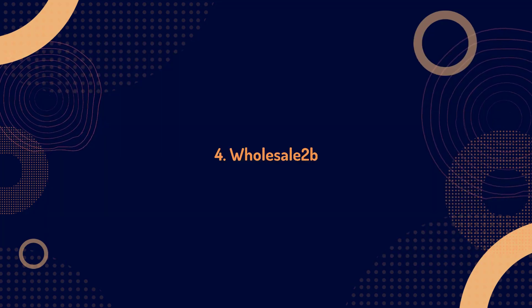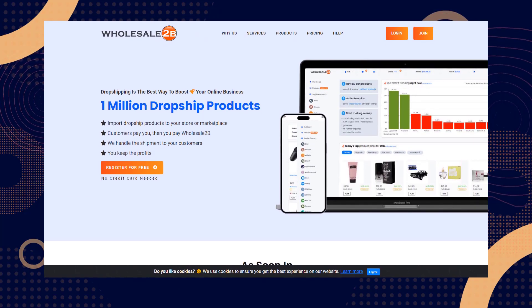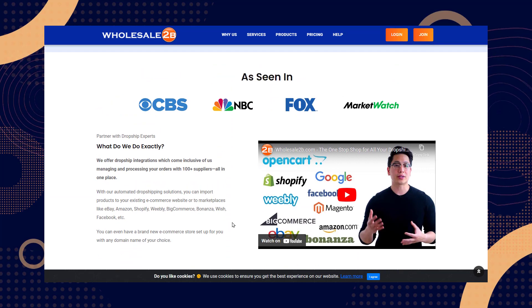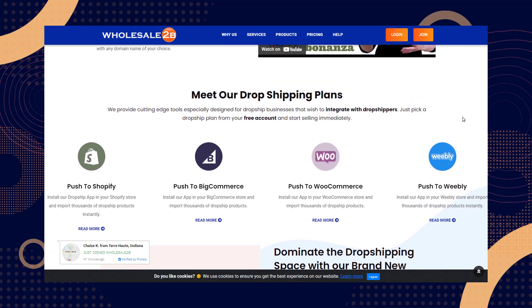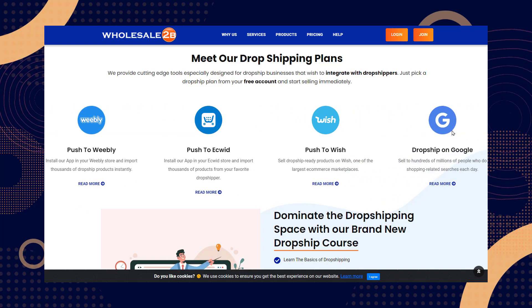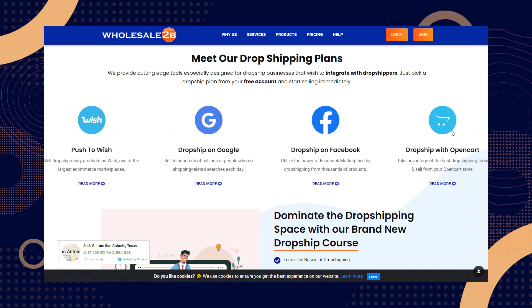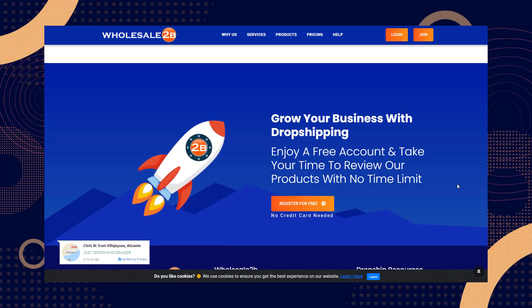Number four: Wholesale2B. Wholesale2B is a drop shipping site with a wide variety of wholesale merchants in the United States and Canada. It's best suited to ecommerce stores with a customer base in North America, as it helps you keep your shipping costs low by connecting you with local suppliers throughout the continent. With the Wholesale2B app, you can browse over a million dropship-ready products and add them to your Shopify store in one click. The app also automates the entire fulfillment process, with orders sent after purchase to your preferred dropshipper, who then packs and ships the items to your customers.